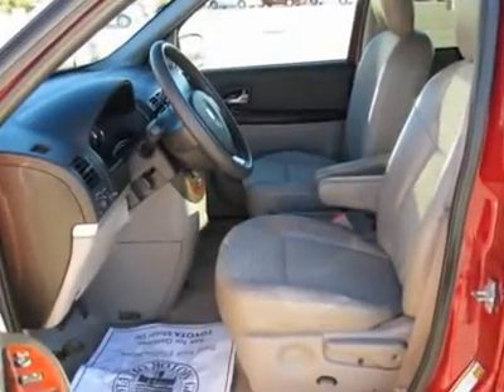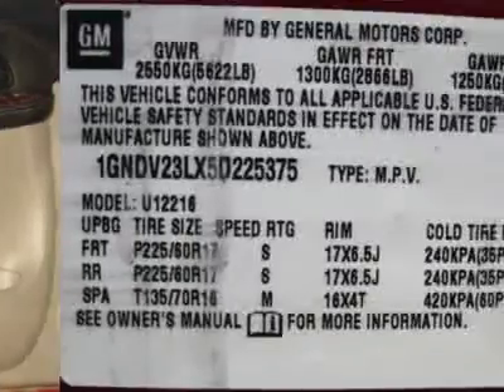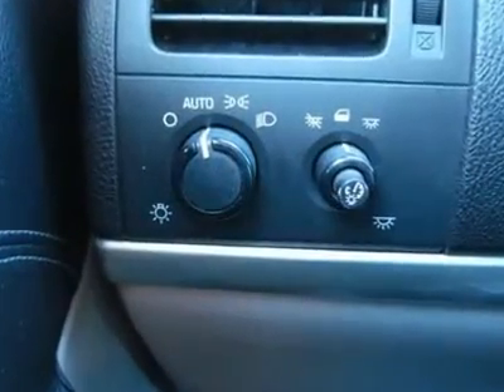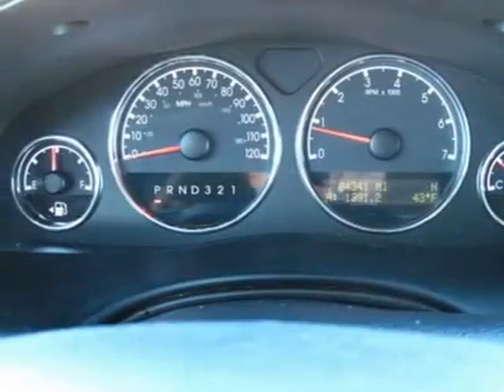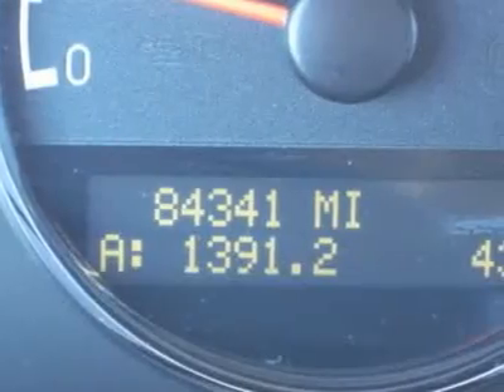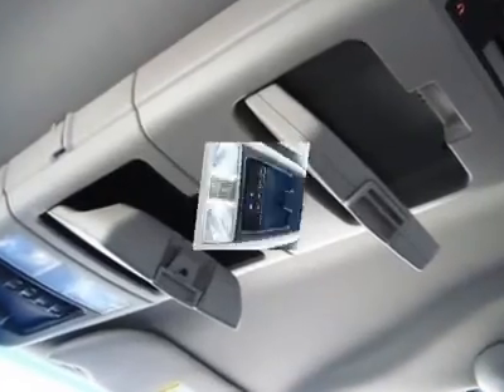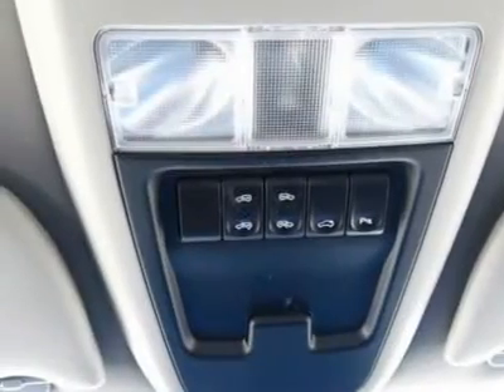This Uplander has been so well cared for — don't wait on this one. Free AutoCheck Vehicle History Report by Experian. You must ask for my dear friend, internet manager, to receive the special internet price. Call Mike today to arrange your test drive at 1-435-229-4950. You will be glad you did.